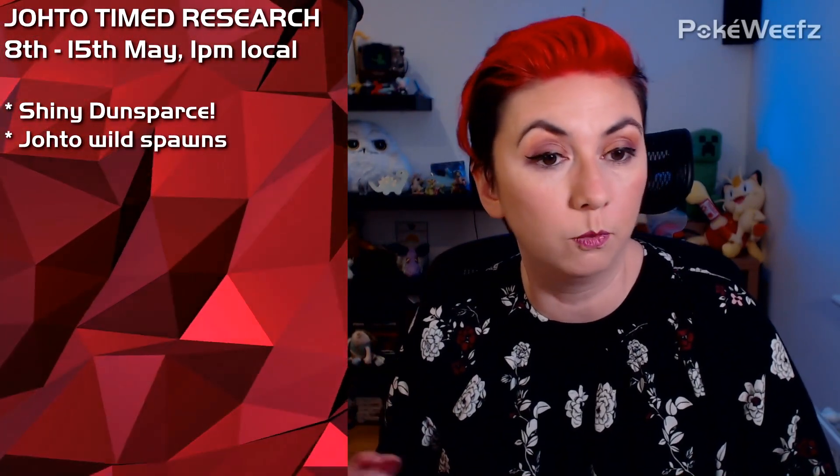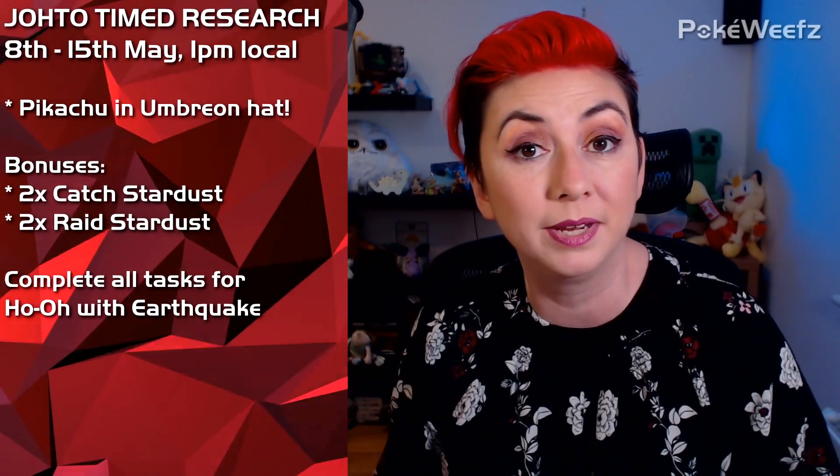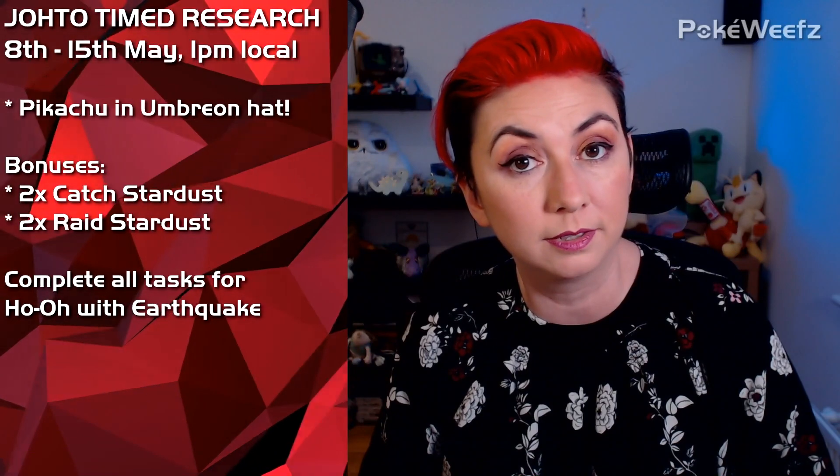Dunsparce and Skarmory will be appearing more frequently. The Johto challenge starts at 1 o'clock local time from 8th of May to 15th of May. During the Johto event, 7k eggs can contain Chinchou, Yanma, Girafarig, Pineco, Dunsparce, Gligar, Shuckle, Skarmory, and Phanpy. Girafarig and Phanpy cannot be Shiny, but the rest can. The number one Johto Pokemon as voted by Google was Umbreon, so this is where we get Pikachu with Umbreon hats. During that week we get Double Catch Stardust and Double Raid Stardust, and if you complete all eight sets of tasks, you get a Ho-Oh that knows the event-exclusive attack Earthquake.